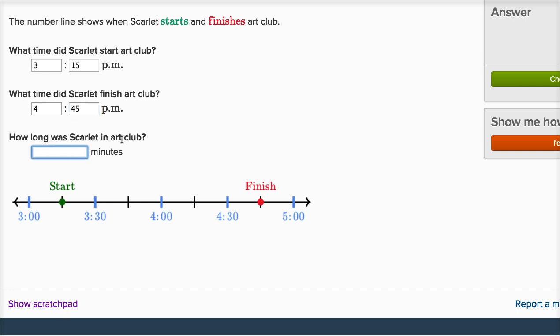How long was Scarlett in art club? So there are a couple of ways you could do it — you could look at the line. To go from this point to this point, that's 15 minutes, then 30, then 45, then 1 hour, 1 hour 15 minutes, 1 hour 30 minutes. So you could say 1 hour 30 minutes, or they want it all in minutes: 1 hour is 60 minutes plus 30 minutes is 90 minutes.